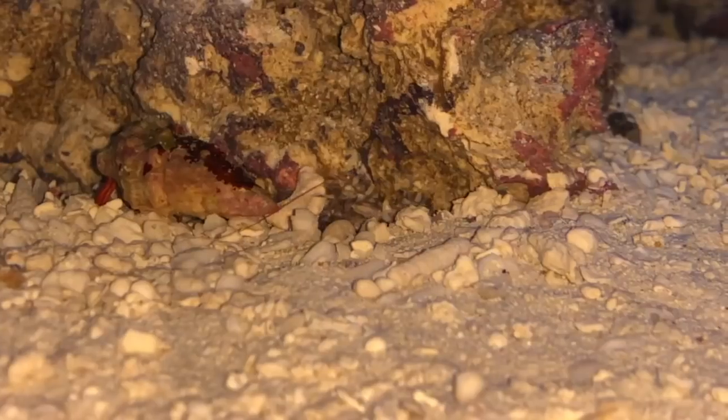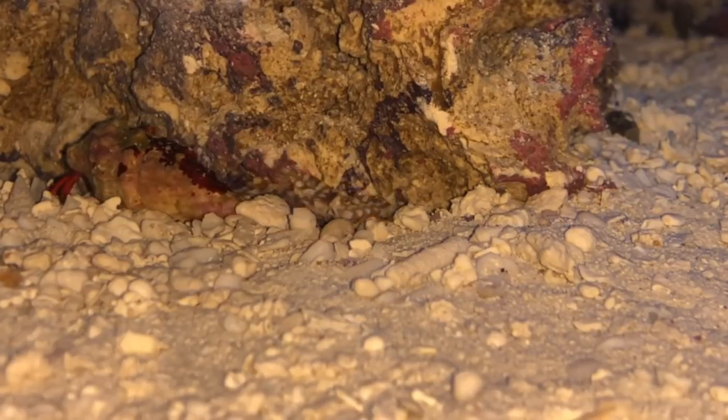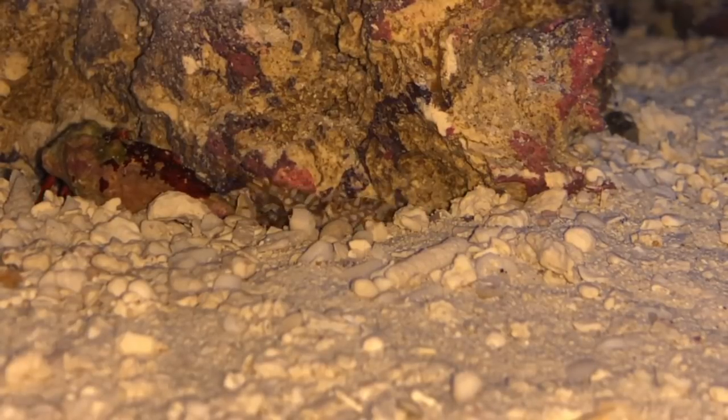I added a Yasha Goby and a tiger pistol shrimp to kind of help make them comfortable. The Yasha Goby is very beautiful and very unique.